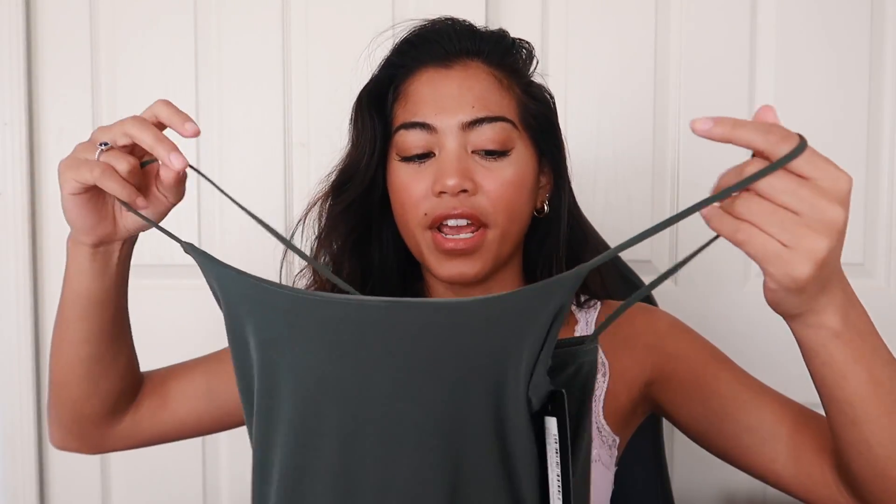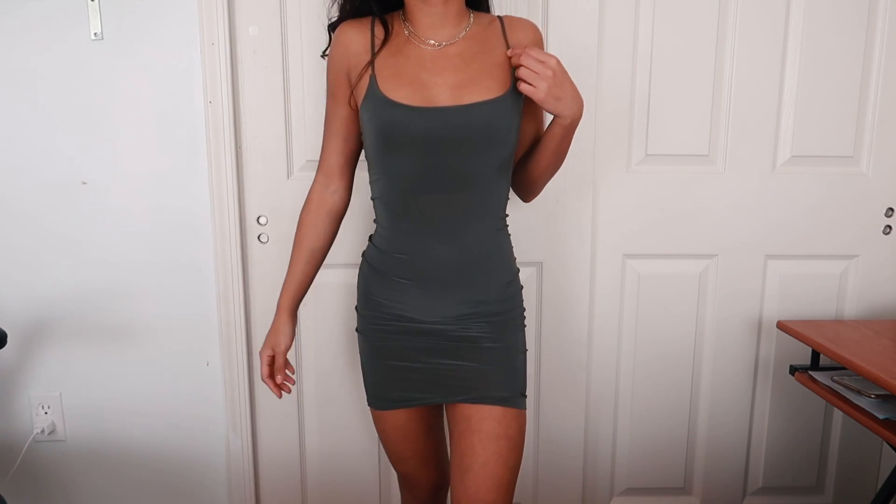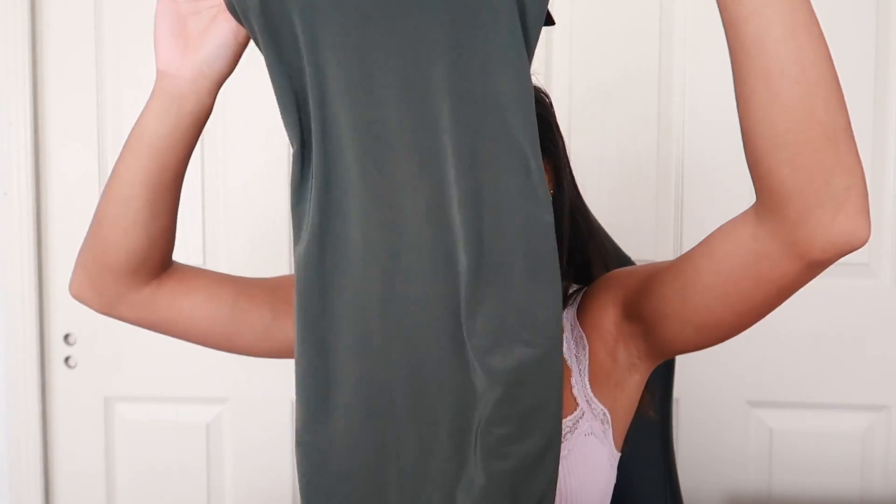The first dress is the Khaki Slinky Spaghetti Strap Bodycon. I wanted a really cute plain dress I can wear at the beach or on a night out for dinner — just a casual bodycon. I really like the color, it's a nice olive green and feels like silk. It fits me really well in the smallest size. The length is perfect, not too short, and the color looks so good against my skin tone, especially with a tan.